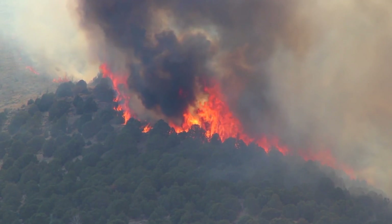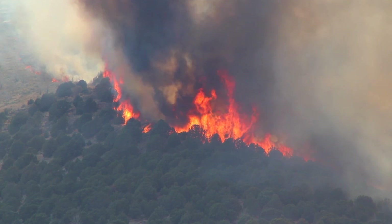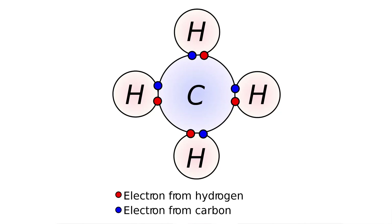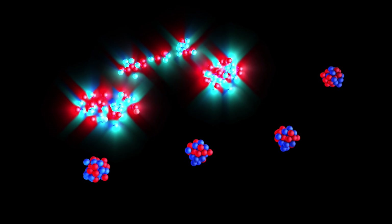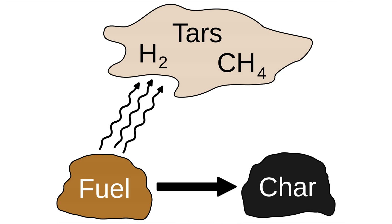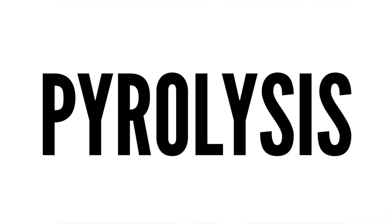The first and most important component of fire is the fuel — this is what is actually burning. Take a candle for example: the fuel is the wax. When we set the wick alight, the heat causes the molecules in the wax, which are mostly carbon and hydrogen, to move about erratically. This causes the covalent chemical bonds holding the molecules together to break apart, releasing individual hydrogen and carbon atoms, as well as hydrogen-carbon molecules. These individual atoms and molecules form a gas which travels upwards from the candle. This process is known as pyrolysis.